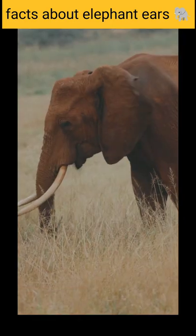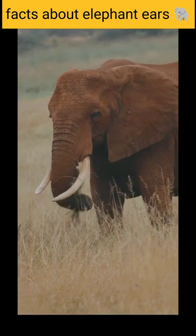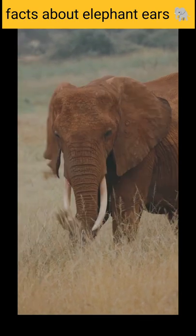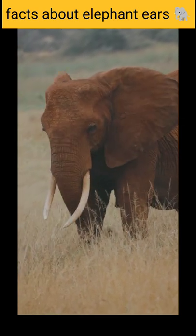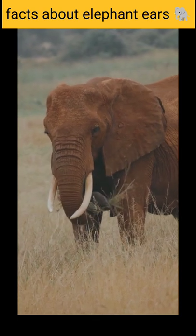By flapping their ears, elephants can reduce their body temperature by 10 degrees Fahrenheit or more. Also, the wrinkles on their skin can keep the animal cool by giving heat a larger surface area through which it can be dispelled.